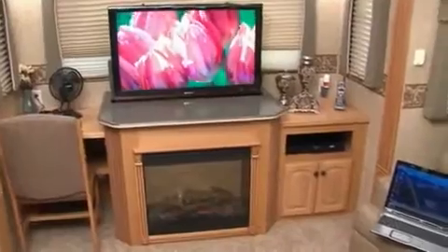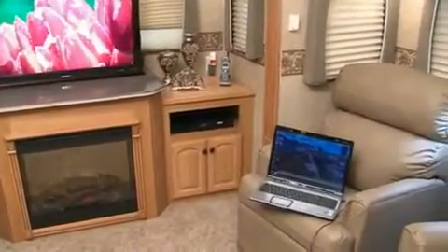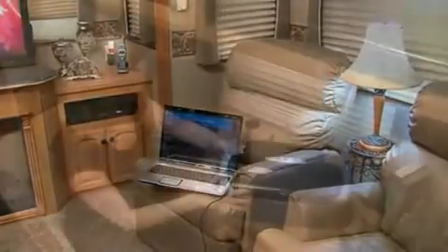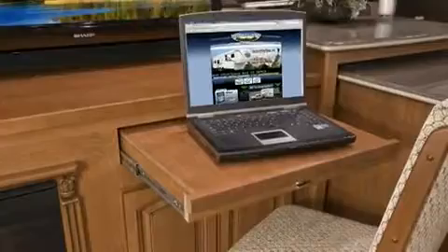In most RVs, finding enough power outlets is always a challenge — not with Bighorn. You'll find outlets adjacent to all seating areas, plenty of places to plug in laptops, cell phone chargers, medical equipment, anything you need. Most Bighorn floor plans also feature a desk with a convenient outlet for your computer and printer.